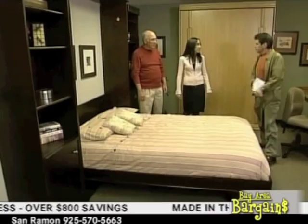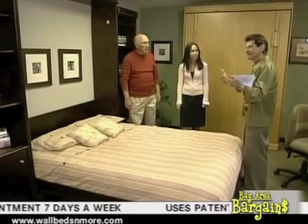Oh, and by the way — special deal for Bay Area Bargains viewers on the mattresses. I'll give you a hint: you like free? Sorry, I was giving away a little bit of the secret. In terms of size, how does it compare to other options?